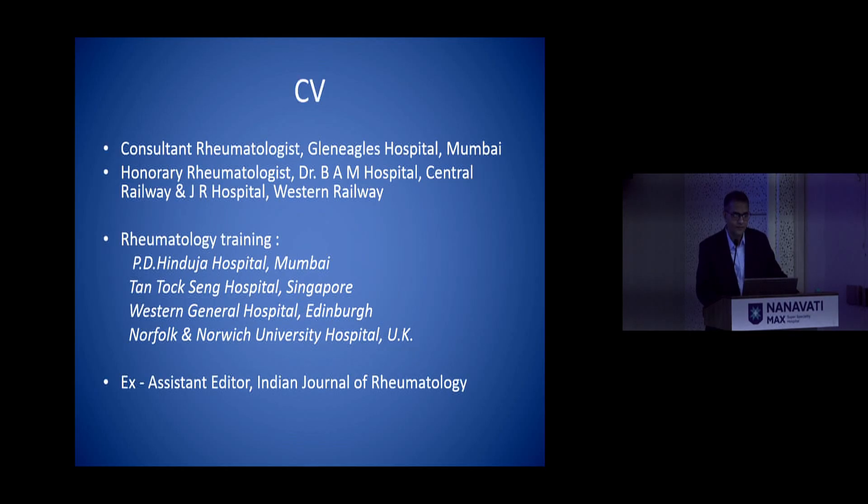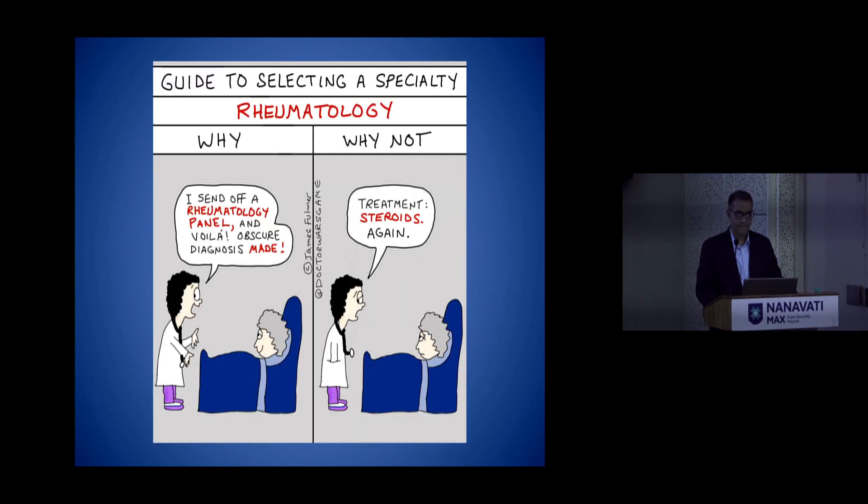Good afternoon everyone. I am a rheumatologist and we do use steroids — they are the anchor drugs. Steroids are widely used for all inflammatory connective diseases, right from rheumatoid to vasculitis to lupus and so on, and they play a very important role in the management of particularly life-threatening connective tissue diseases.